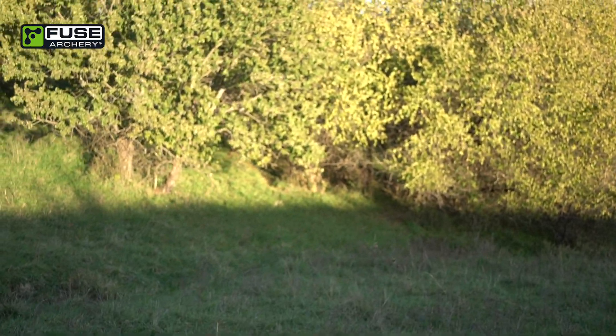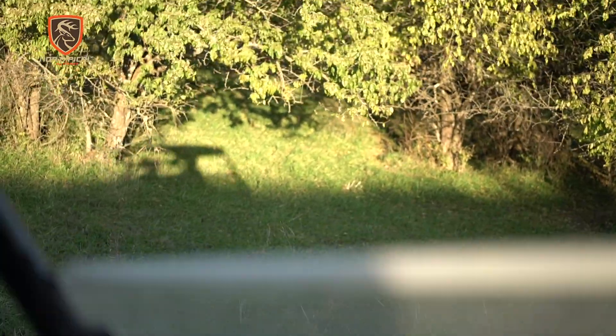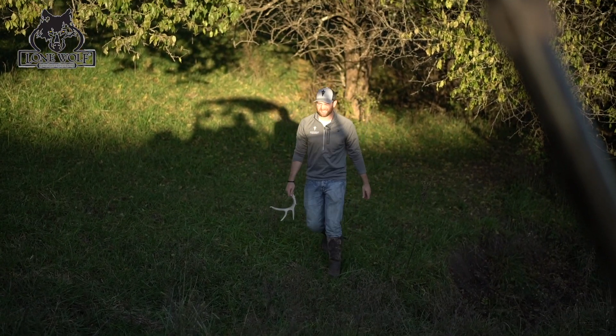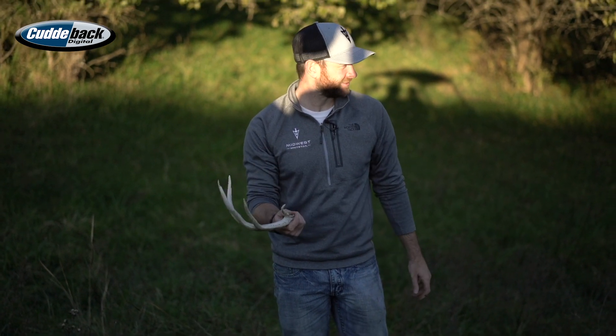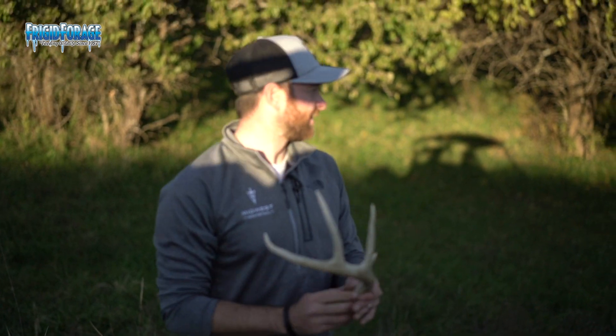It's another shed. This is crazy — I've never experienced anything like this. This one is a little bit smaller, but that's shed number three, and all we're doing is driving around in the buggy checking cameras. We weren't actually walking anything. This is nuts.